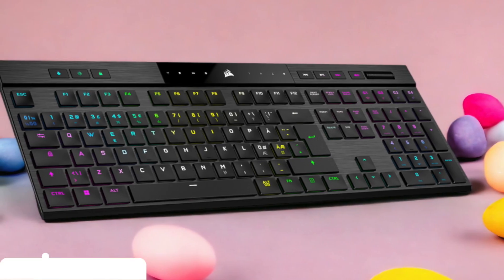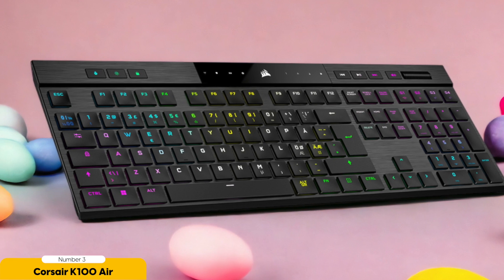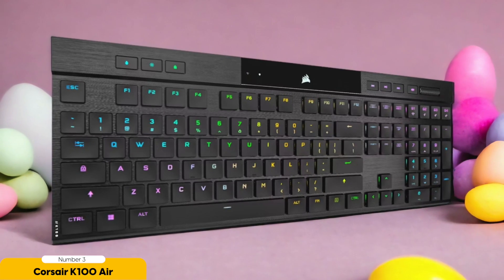Number 3: Corsair K100 Air — best for low-profile typing. The Corsair K100 Air brings comfort and style together in perfect harmony. Sleek and sophisticated, it makes your typing experience feel like a secret mission. It is the holy grail for low-profile keyboard enthusiasts.